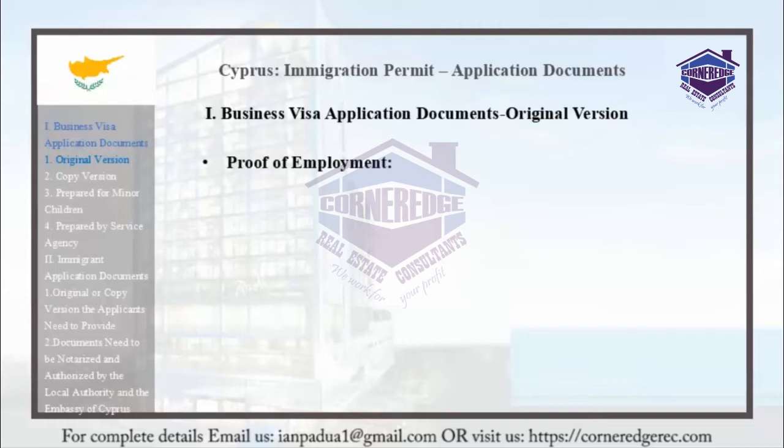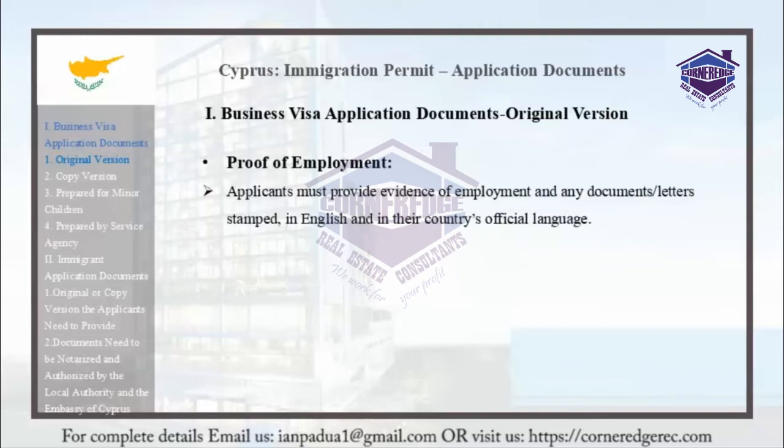Applicants must provide evidence of their investment. The property investment must not be secondhand property. Documentation must be provided in English and in the applicant's official language.